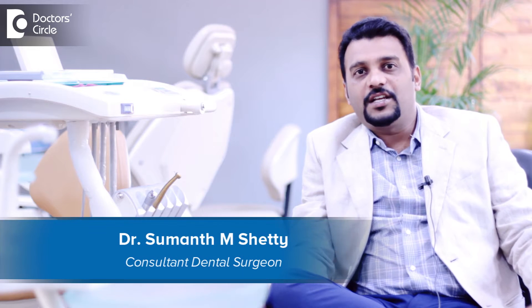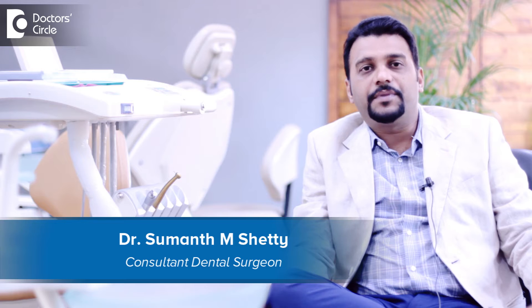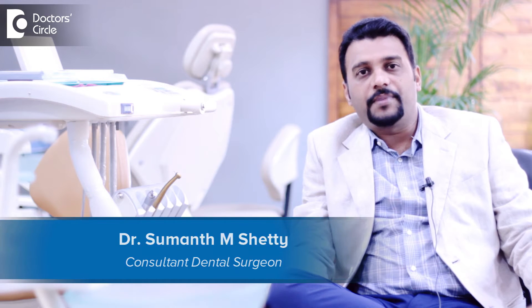Hi, I am Dr. Sumanth M. Shetty. I run a clinic called Chisel Dental Clinic. I am a chief director of this clinic and I am specialized in pediatric dentistry and implant dentistry.